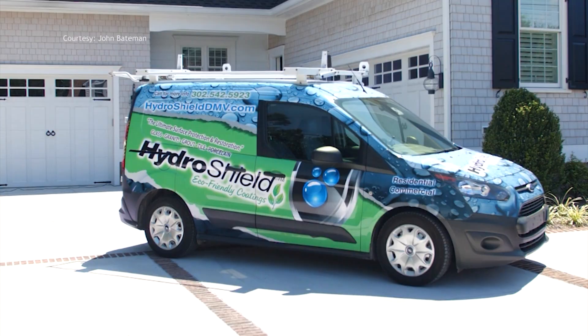Hydro Shield of Delmarva recently opened an office in Lewes, right off of Five Points. It's open Monday through Thursday from 10 to 3, and anyone with inquiries or needs is invited to stop by.